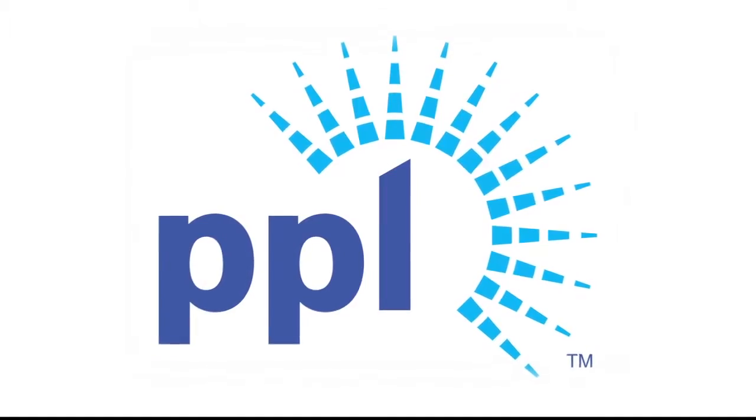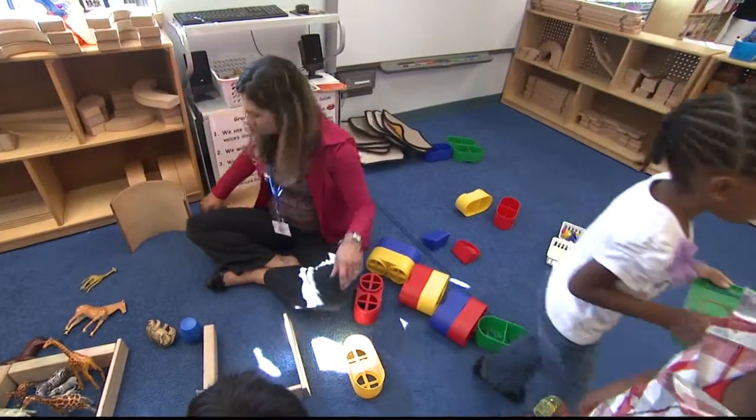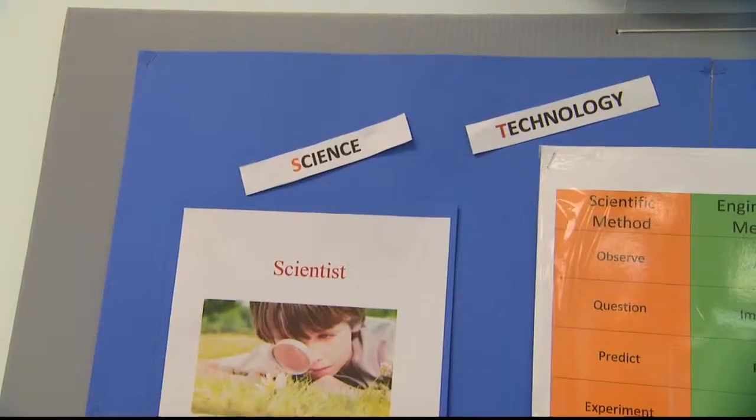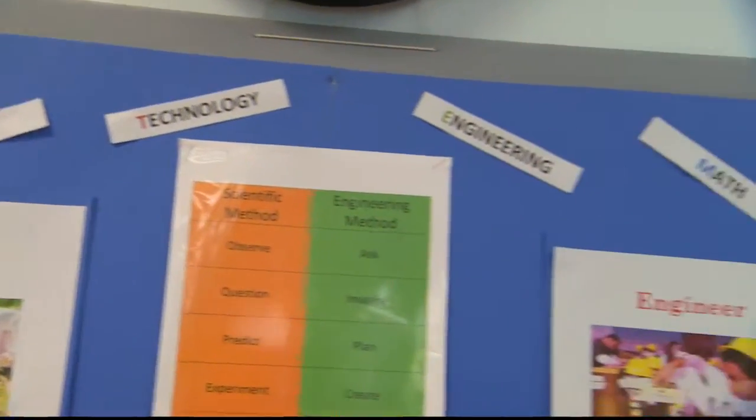With a grant from PPL, Community Services for Children has also launched a STEM training series for Pre-K teachers in hopes of developing more STEM-related preschools around the region. That would be our hope — that more and more preschools and daycare centers would involve children in the STEM process so that their excitement will build and we can move forward with creating more scientists and engineers.